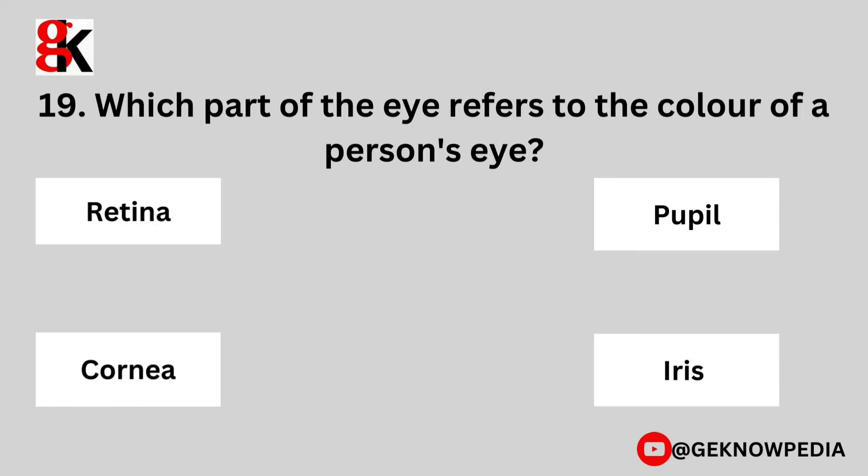Nineteenth question. Which part of the eye refers to the color of a person's eye? Retina, pupil, cornea, or iris?